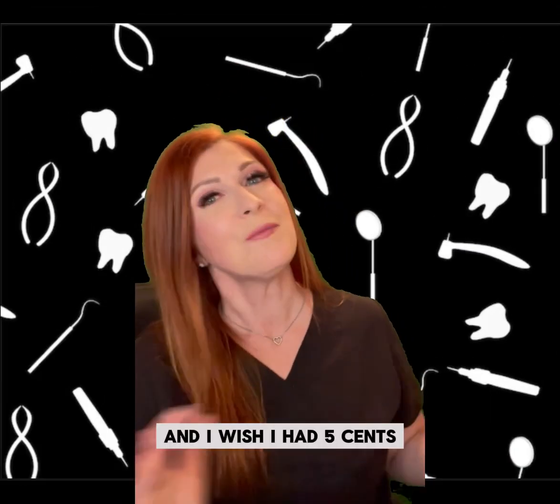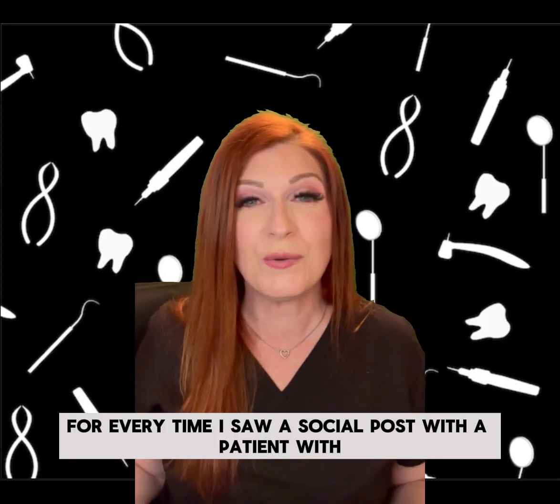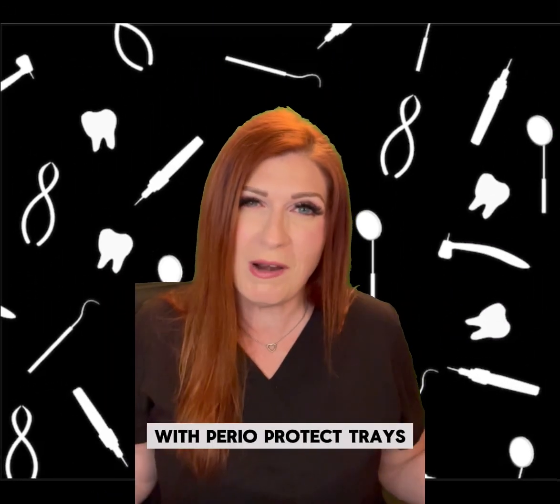I'm Pam Maragliano-Munez, and I wish I had five cents for every time I saw a social post with a patient with periodontal disease that only wanted whiter teeth. I always think, why not give them the best of both worlds with Perioprotect trays?